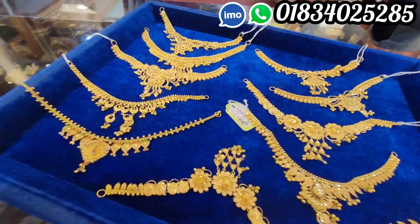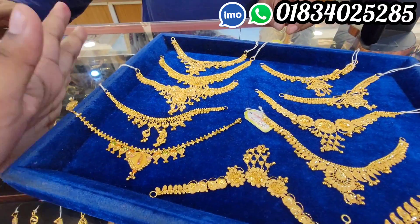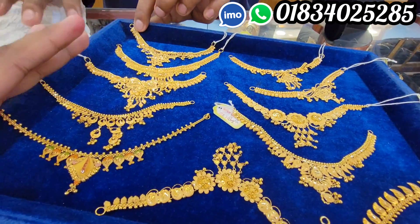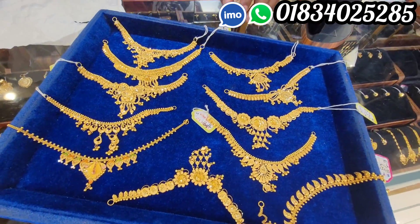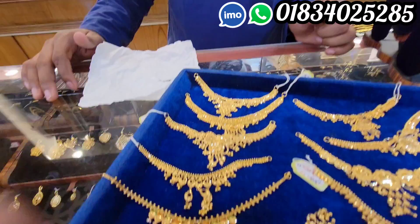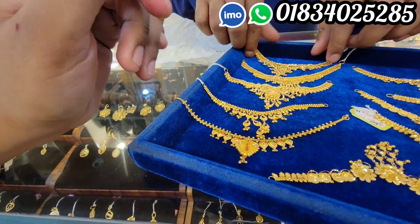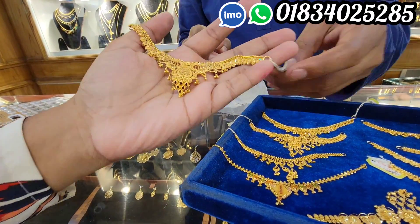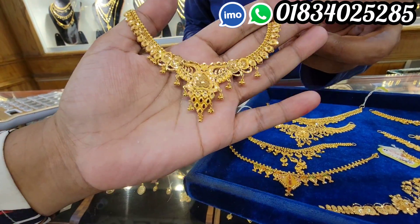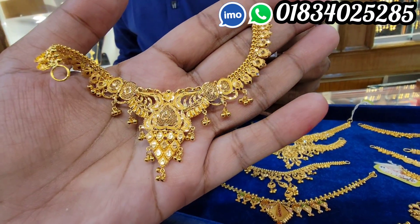Assalamualaikum everyone. We are watching this waterfall model, we're holding a Hamid Jewelers collection. See the color is so gorgeous — the white metal. This is a beautiful necklace.